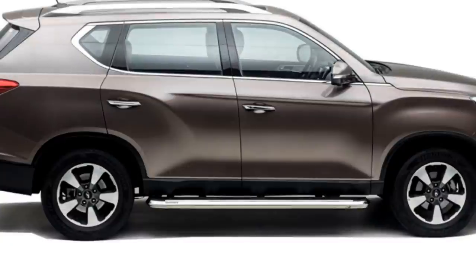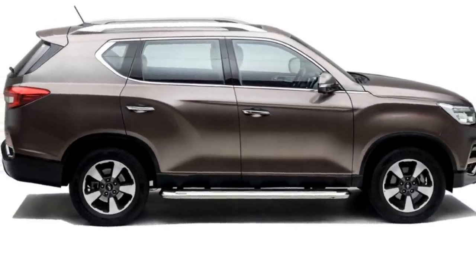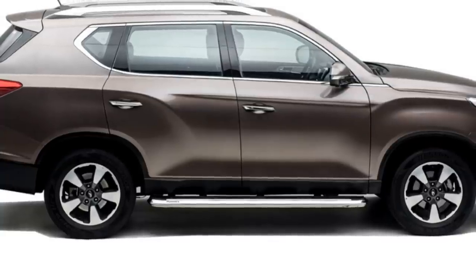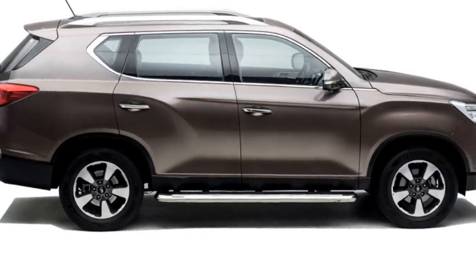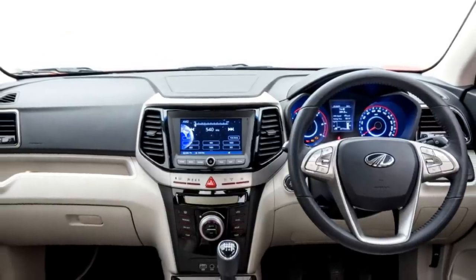Additional exterior highlights include roof rails, side footrests, stylish 17-inch diamond-cut alloy wheels, LED taillights, rear washer and defogger, and a rear silver skid plate.